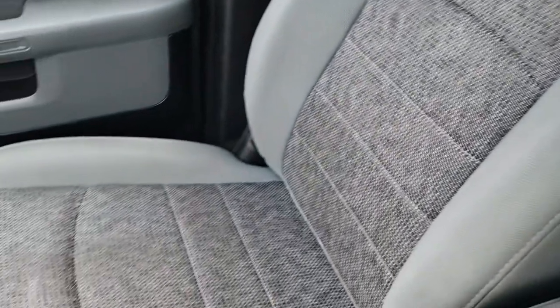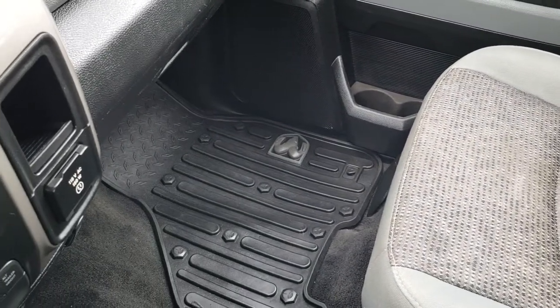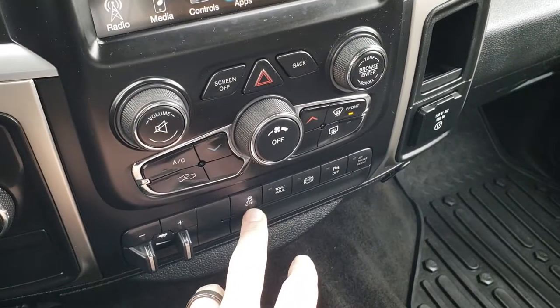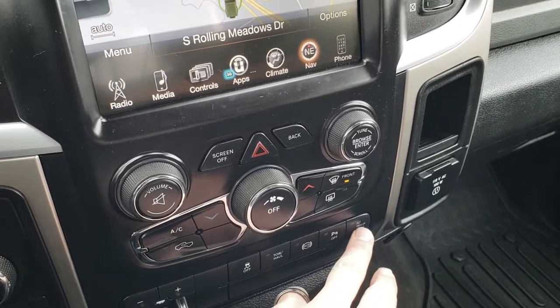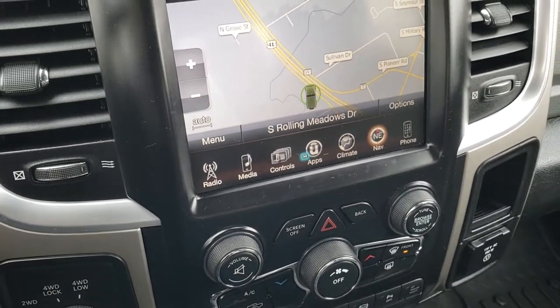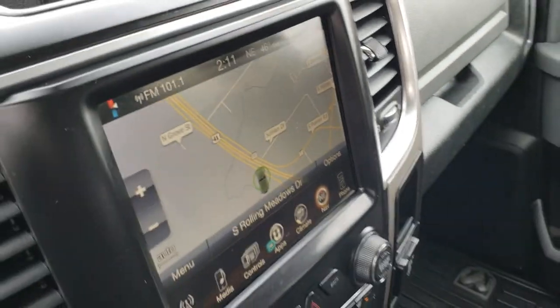The passenger side seat has no rips or tears, and it has a factory all-weather floor mat on that side. You also get a 115-volt, 150-watt plug-in, factory brake controller, stability control, tow-haul mode, factory exhaust brake, backup sensors, and alternate trailer height. This truck has the rear load-leveling suspension, which is a pretty cool feature.